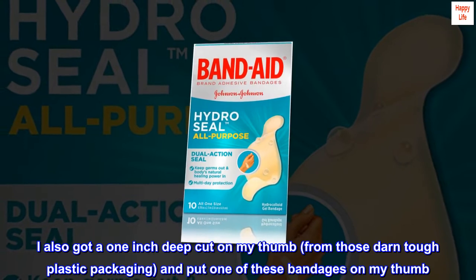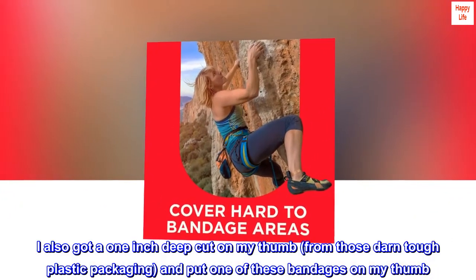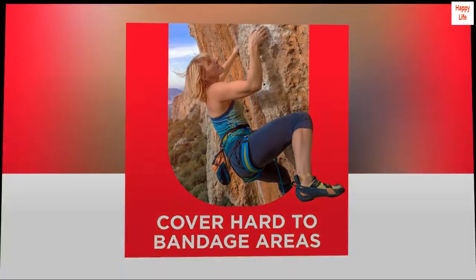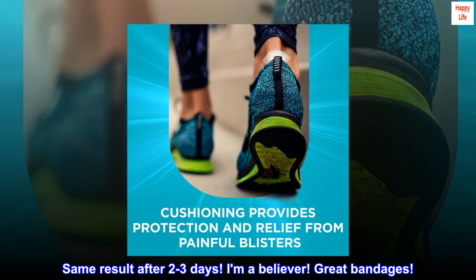I also got a 1-inch deep cut on my thumb from those darn tough plastic packaging, and put one of these bandages on my thumb. Same result after 2-3 days. I am a believer. Great bandages.